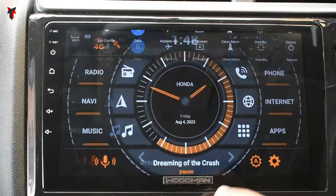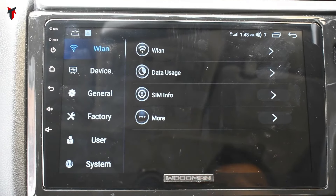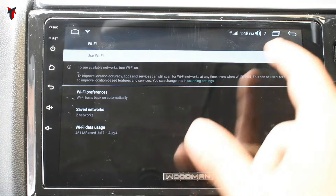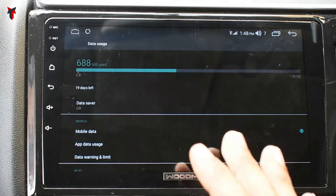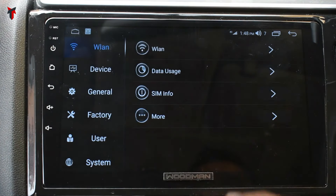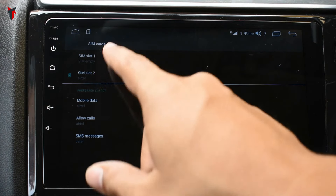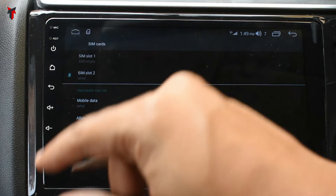In the Android settings, at the top you have wireless LAN — you can enable, disable, or connect it. You have a data usage option that monitors data; currently it shows 688 MB has been used. Then there is SIM info — currently I have inserted one Airtel SIM, but this supports dual SIM, so there is a SIM slot 1 and SIM slot 2 option.